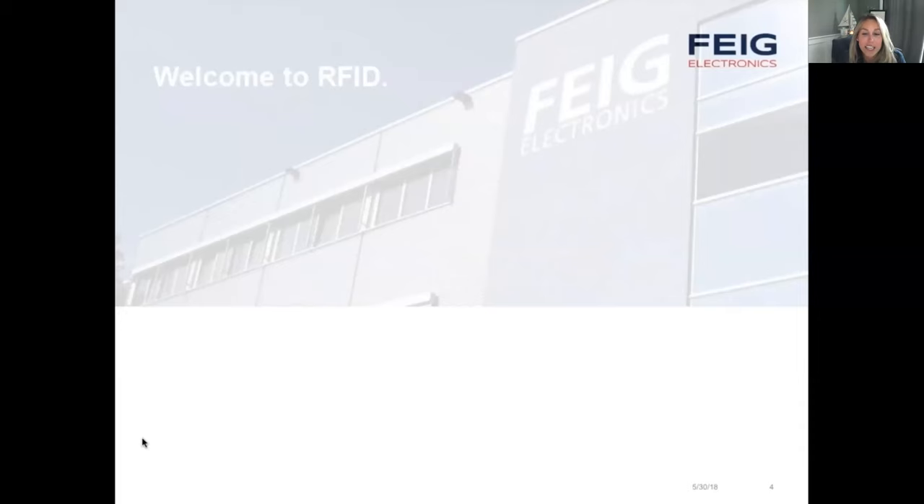We'll also be recording this webinar so you can rewatch the on-demand session and share it with your colleagues. Tomorrow, you'll receive an email with a link to the recording. If your company is a member of ESA, we thank you, and we hope you're utilizing your benefits to save, expand your team, and get connected to the ESA community.